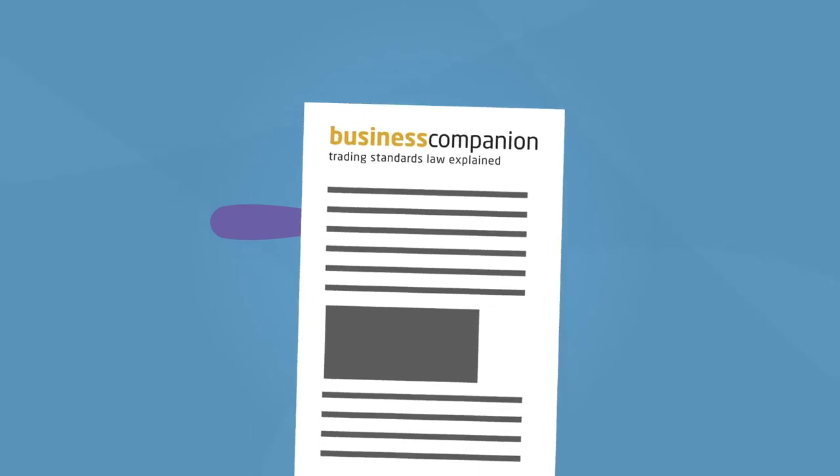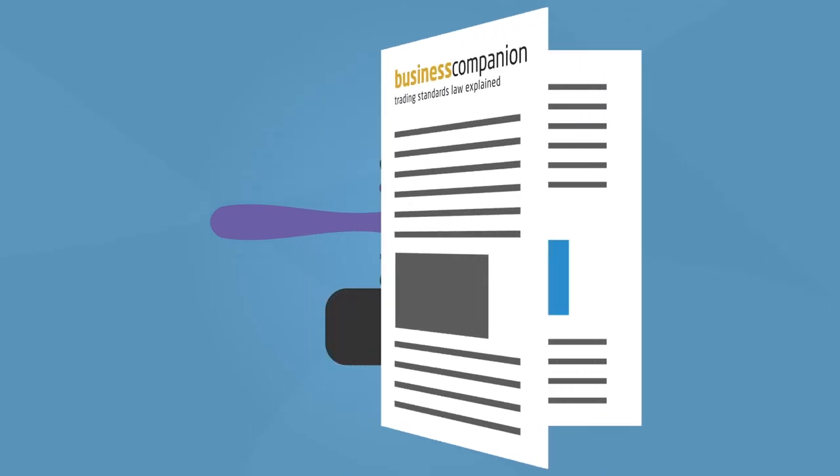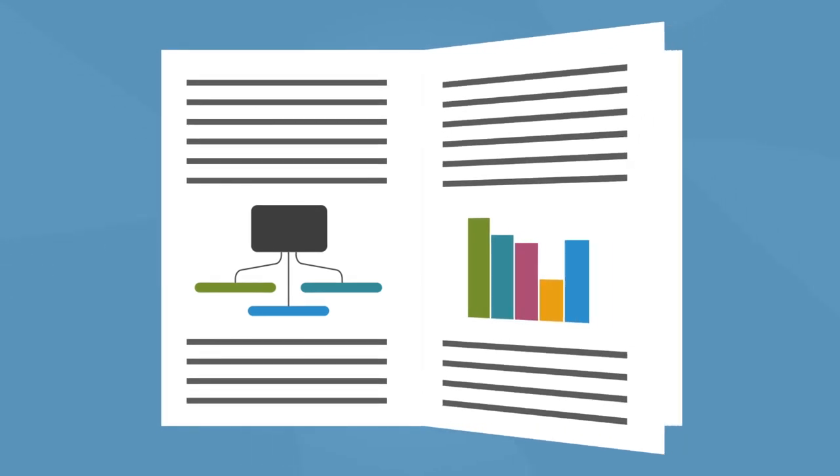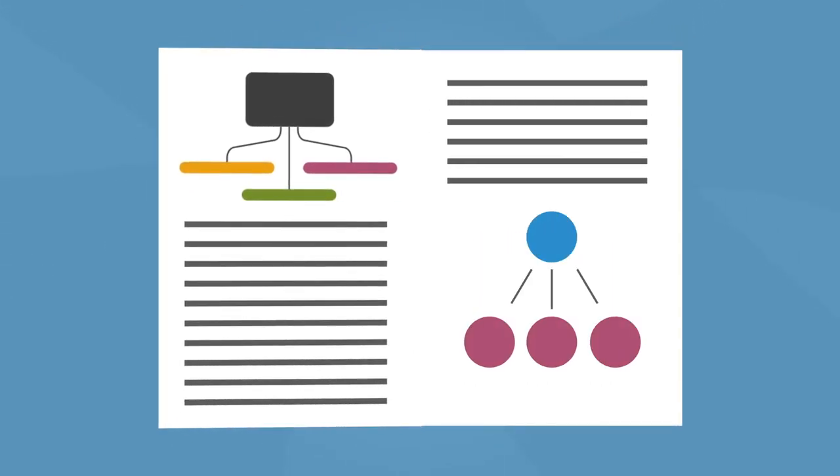To help you achieve this and comply with the law, Business Companion has produced a free booklet with practical guides and flowcharts to support you and your staff in complying with consumer law. Get started by visiting www.businesscompanion.info.